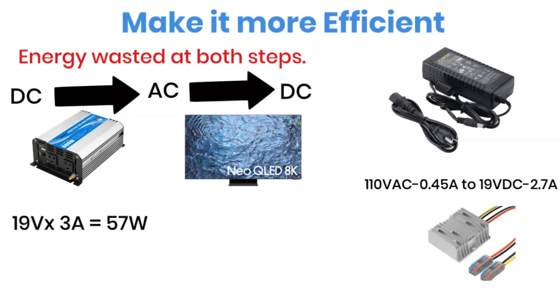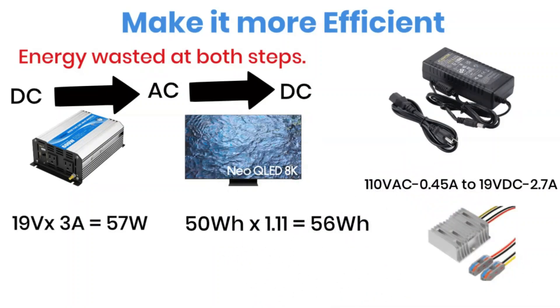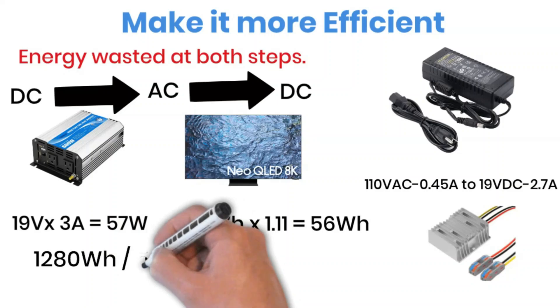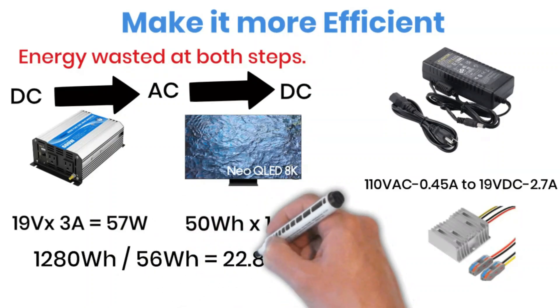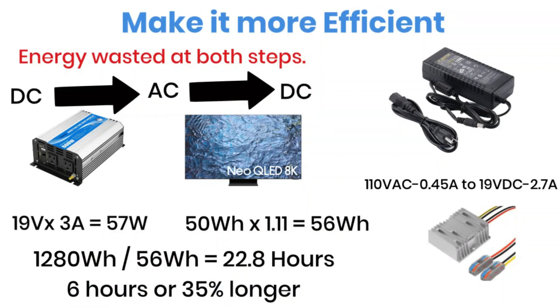If your TV doesn't have a power brick, then you can't do this. The DC-to-DC converter also has about 90% efficiency, similar to an inverter. With this setup, the power consumption is 56 watt-hours, and by applying the same formulas, we get a total run time of 22.8 hours — that's about 6 hours, or 35% more than if we used an inverter. That's the difference smart power use can make.